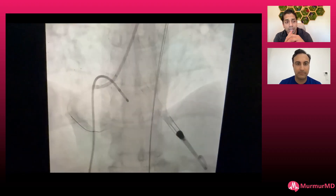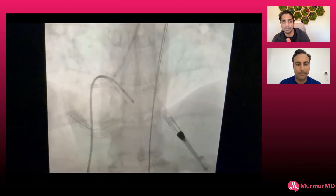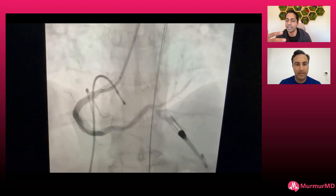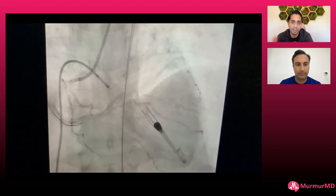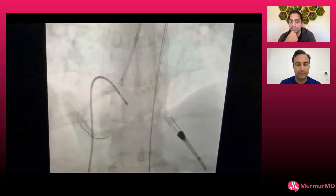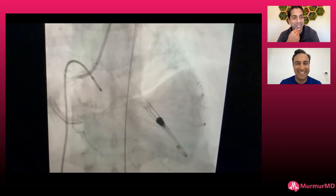When I talk to my younger partners, I always say that starting with NC balloons and shockwave is such a great tool, because if things are not crossing or not working, you know you're going to require things like rota, orbital, or maybe impella-assisted. You want to set yourself up for success and not have to cancel clinic and all the other things that I'm sure you had to do.